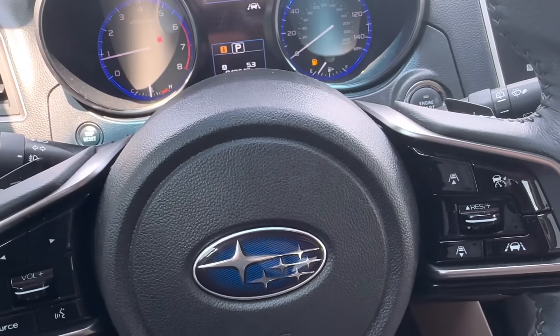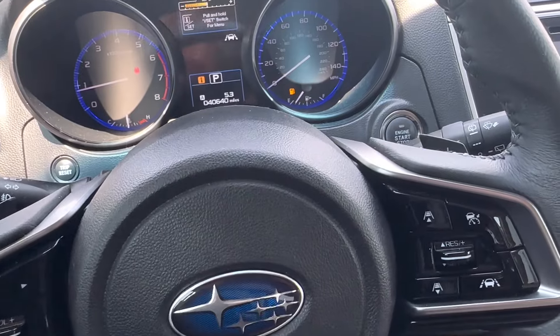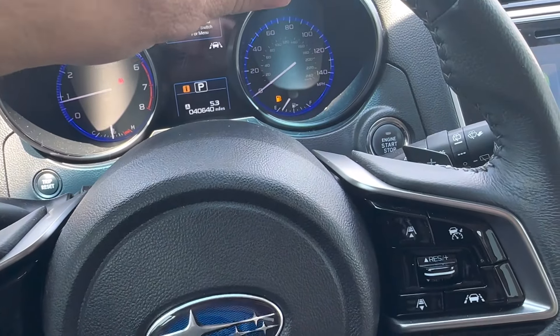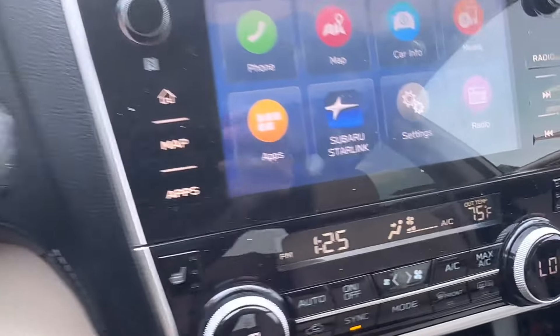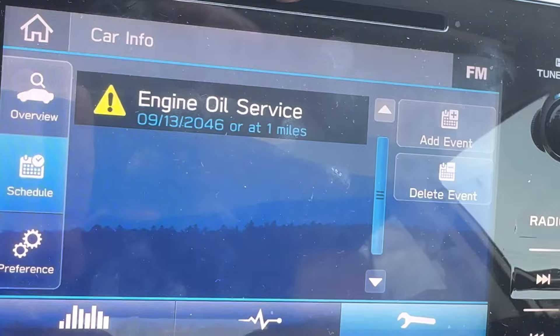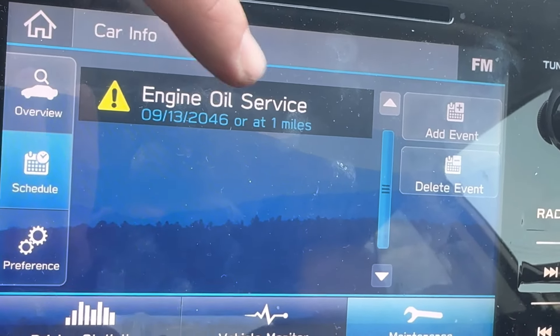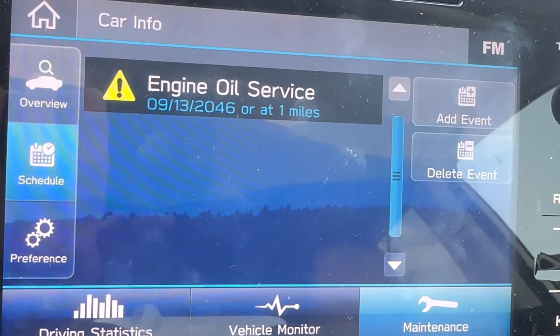What's going on everyone — got a 2019 Subaru Outback, resetting the oil change reminder. This car is a little different than what you're normally doing in most cars. You're going to go over to the radio, choose 'Car Info,' and right here I've got one of my engine service dues. This one's not up, but yours might be.